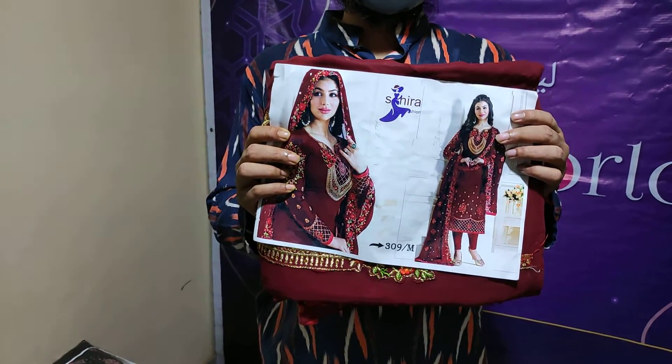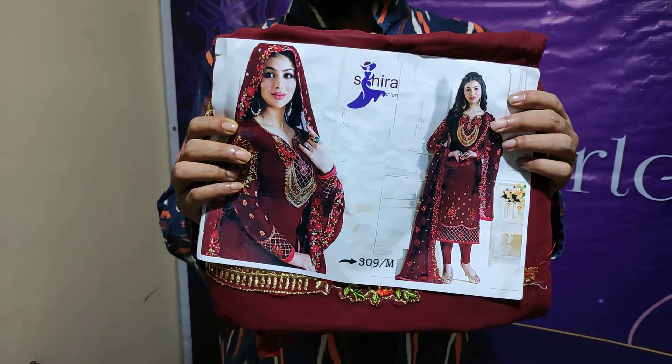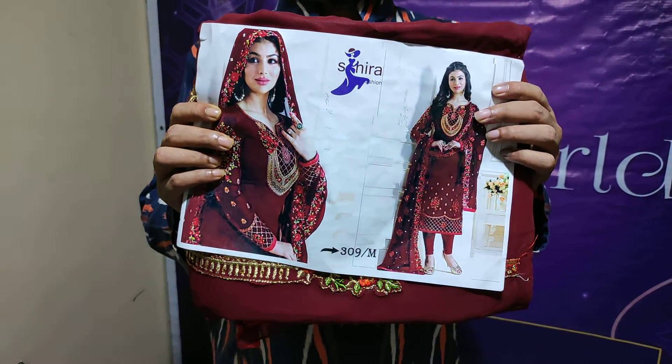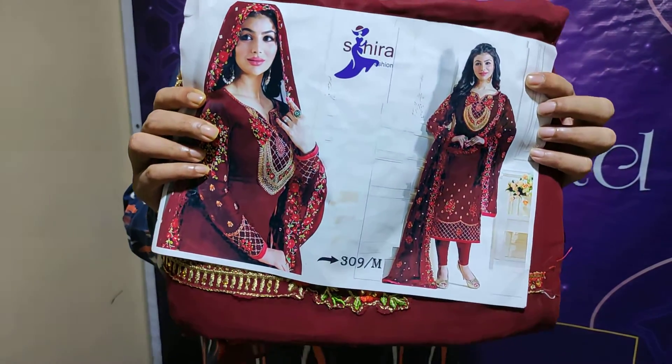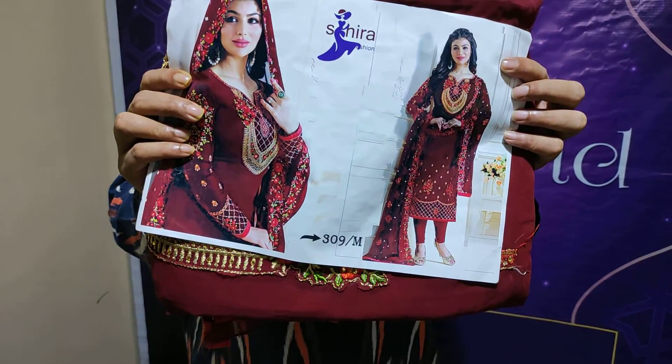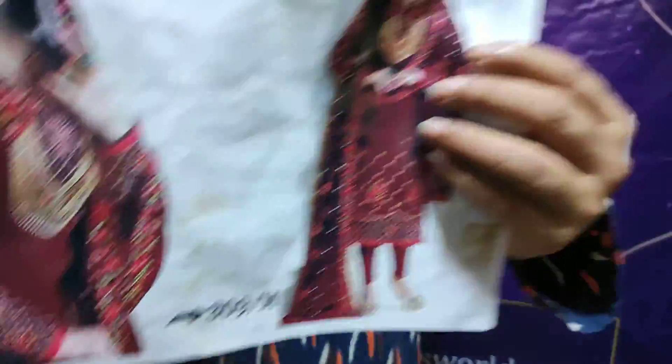Our Facebook page features Indian designer dresses. We have an Indian wedding dress, an orange color dress — this is our Indian design — a catalog of the orange color dress, a golden multi-color dress, and a green color dress.